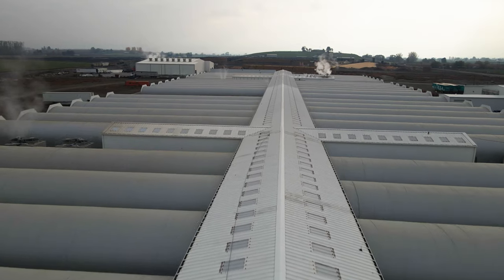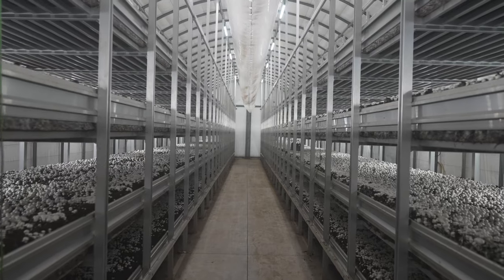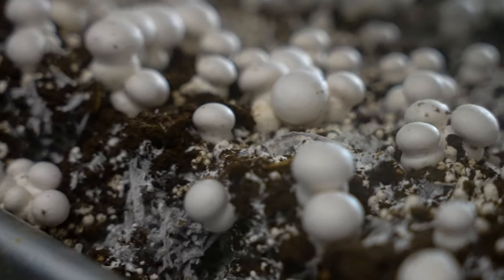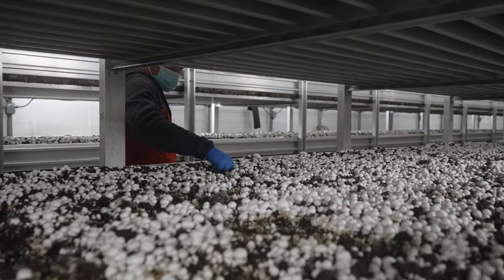For the mushroom industry, it's very essential to have a boiler because we create our own climate in the growing rooms. Steam needs to be running 24-7, and it also helps us to disinfect the growing rooms and kill all the unwanted pathogens in the growing rooms.